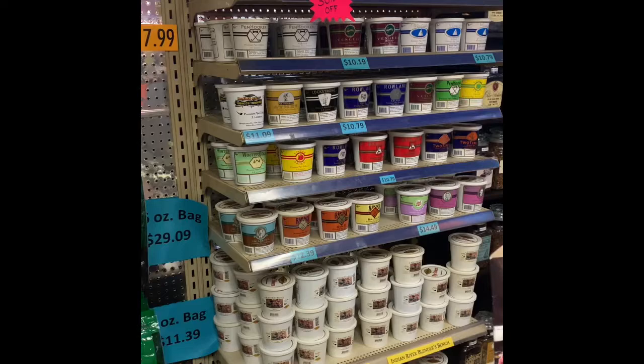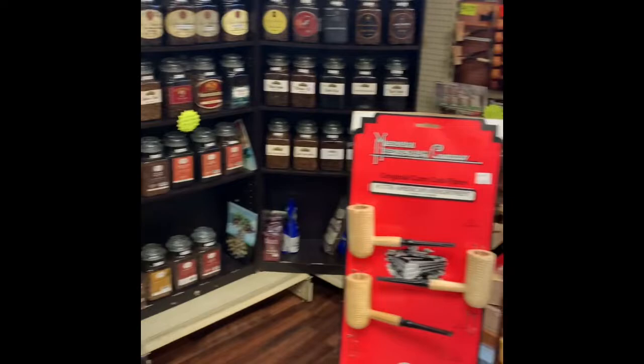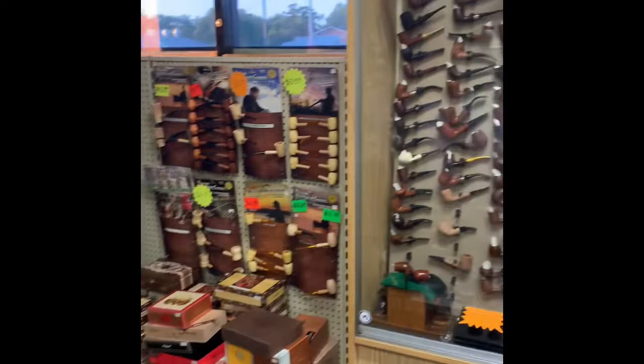We've got some more blending tobaccos — Missouri Meerschaum drops — so a lot of them. We've got more in the back here. Here's some estate pipes. We have a nice selection of estate pipes.